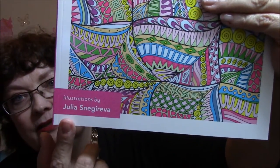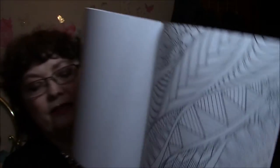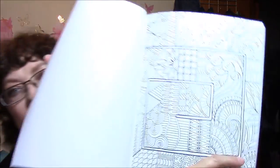The next book in her series is illustrated by Julia Snagirviva — Creative Sensations, and this is Hypnotic Patterns to Color and Display. Shows on the back here the same thing. Oh my God, I love that — I have a feeling I'm going to like this one better than I like the other one. Even like that — look at that, isn't that gorgeous? Oh my gosh, that's pretty. And look how busy that one is — holy cow, that one's going to take a while. And this too — look at this one. Okay, that's all I'm going to show you.